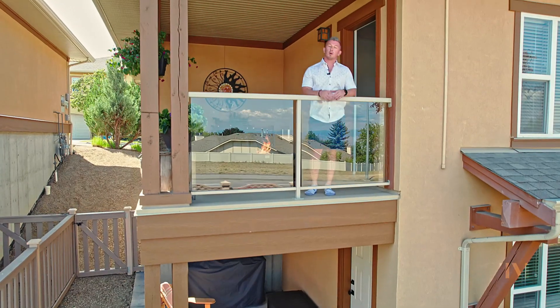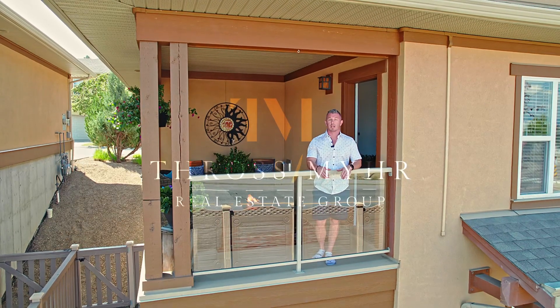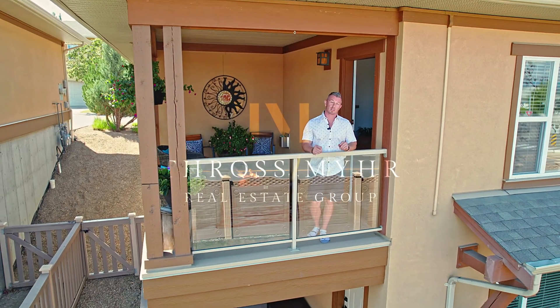Thank you guys for watching. We hope you enjoyed this video. For more information on this property, get ahold of us at Throsmire Real Estate Group, or call your agent and book a showing today.